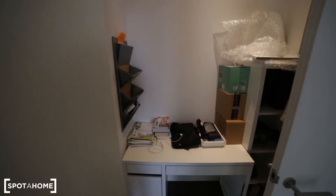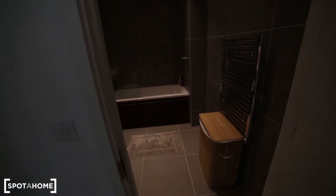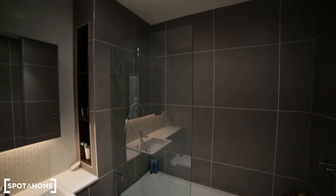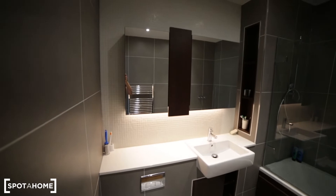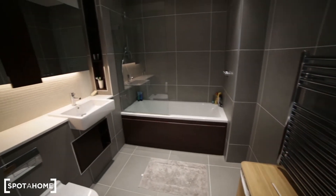Here we have the bathroom. It's quite nice and spacious with a bathtub and a shower. There's a sink, toilet, and mirror, and on the other side we have a radiator. That's the bathroom.